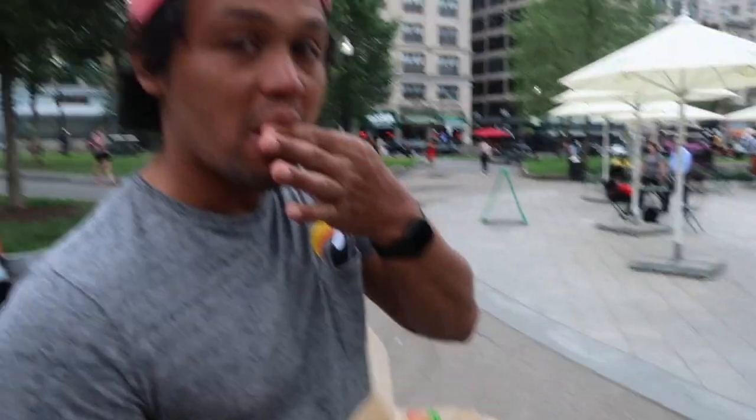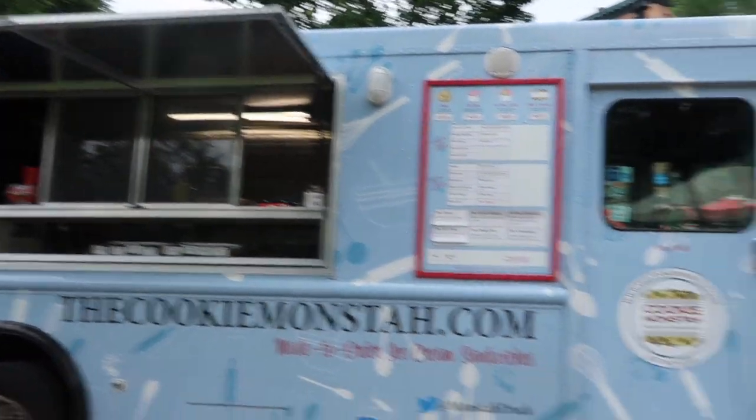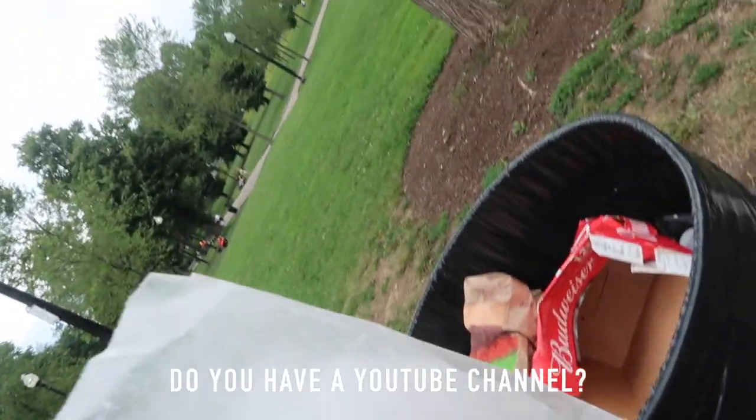Dunkin' Donuts has a delicious coconut donut — absolutely delicious. Anyway, exploring now — just got some cookies. This is a cookie sandwich from this place; it's the Cookie Monster. Insane!